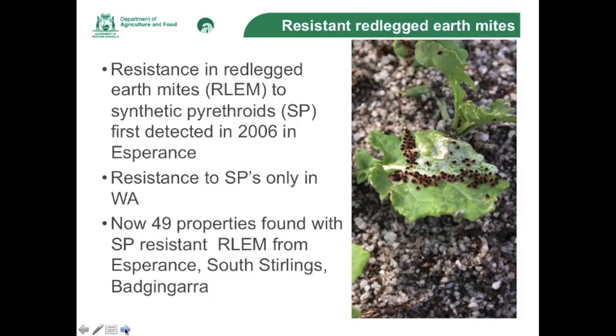However, in recent years we've had red-legged earth mites which have developed resistance to synthetic pyrethroids. This was first found in 2006 in a property in Esperance. These mites from 2006 to 2012 were tested every year and were found to still be resistant. Surveys conducted in the eastern states found no resistance to synthetic pyrethroids in red-legged earth mites there, but currently from surveys conducted between 2006 and 2014 we've now got 49 properties with red-legged earth mites that were found to be resistant to synthetic pyrethroids.